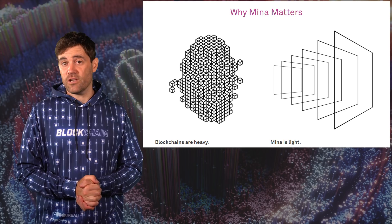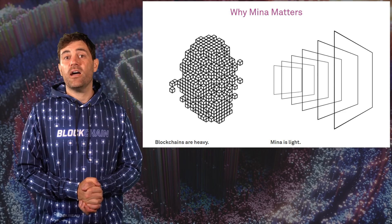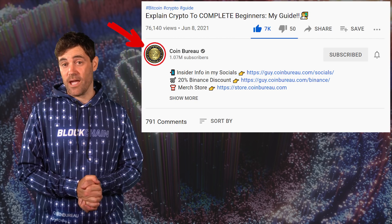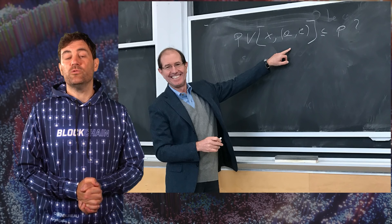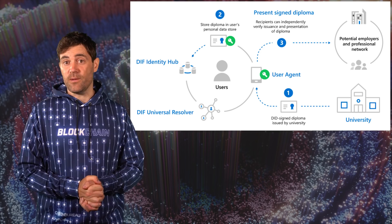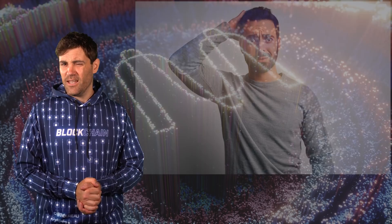In a sentence, the MINA Protocol is a smart contract-compatible, proof-of-stake cryptocurrency blockchain that's designed to have a constant blockchain size of 22 kilobytes — about three times the size of a small logo image. This is possible thanks to MINA's use of something called zero-knowledge proofs, which were co-created by MIT professor and Algorand founder Silvio Micali. Zero-knowledge proofs make it possible to prove something without needing to provide any information to support that proof.